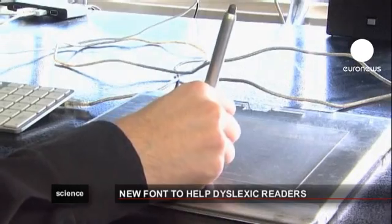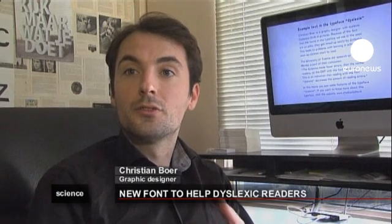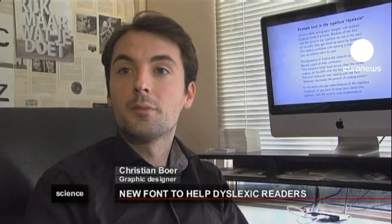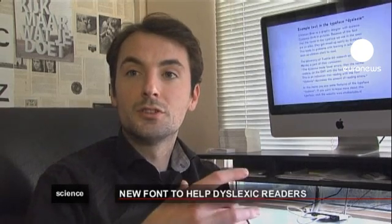Boer explains what he's done: I've actually regarded the letters as a dyslexic person would regard them, with the difference that I added a sort of extra weight to them.